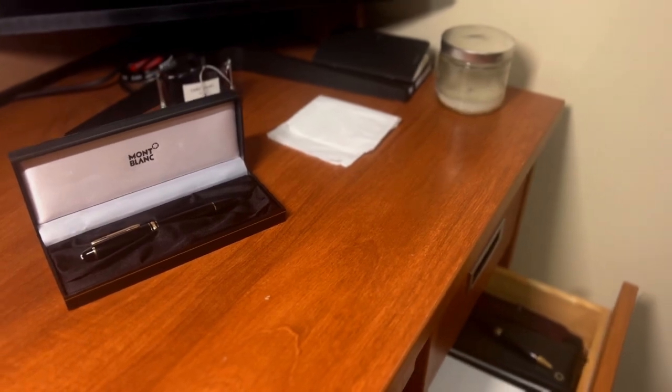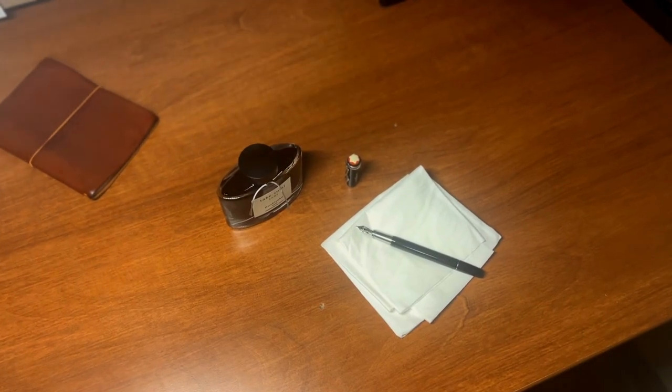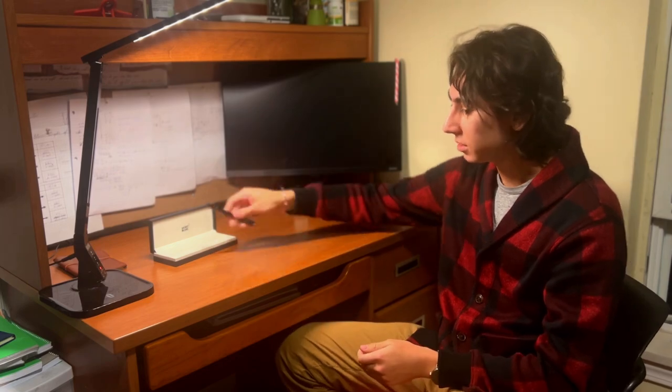My favorite pen is one I had been searching for ever since I was in seventh grade, and I only got it this last summer. It's the Montblanc Rouge et Noir Heritage Edition. I saw it in a video and ever since I've been obsessed with it. I'd heard it was buttery smooth and the nib was bouncy — when nibs are made of gold they have a bit of spring to them, which makes the writing experience a lot better.